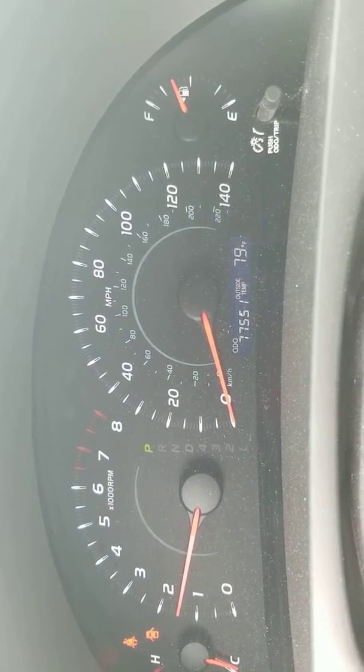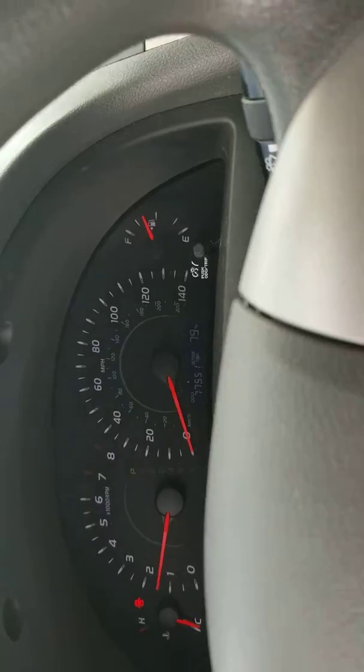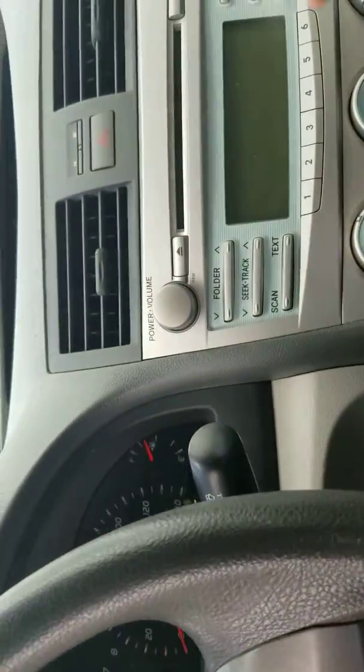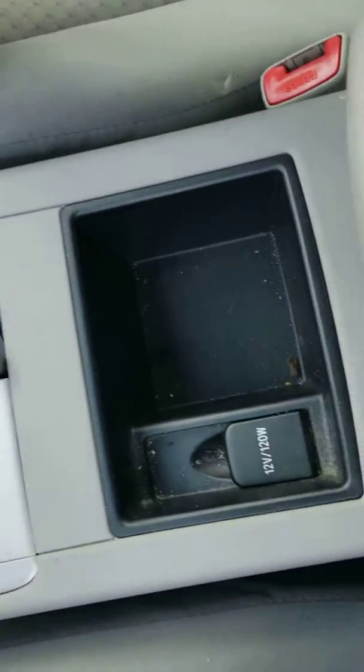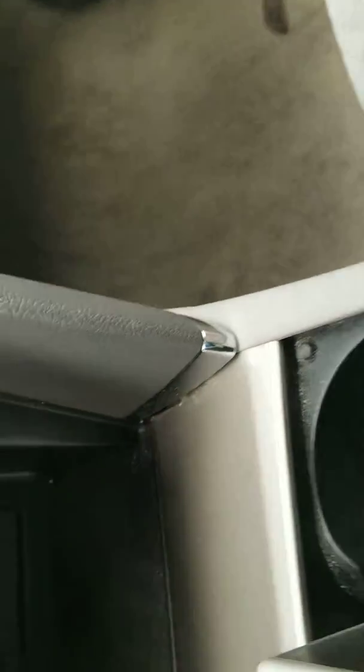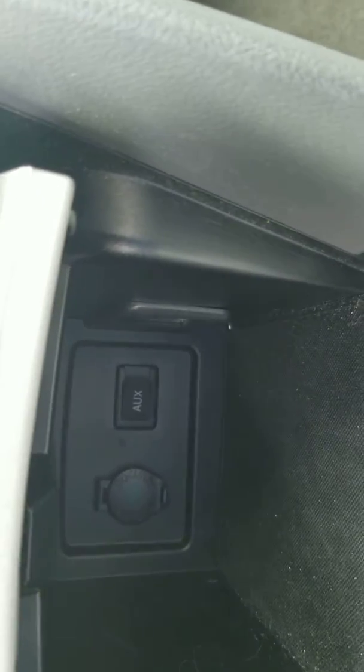There are your numbers on the dash — 77,551 miles and almost a full tank of fuel. Can't ask for much more. Center console has two 12-volt outlets and an auxiliary port down in the base — there we go, taking my sunglasses off so I can see that.